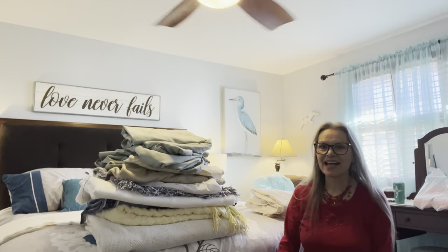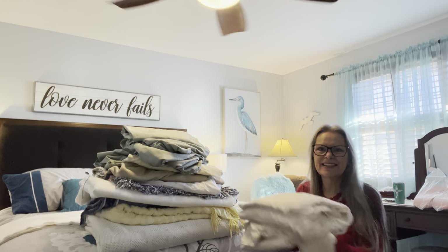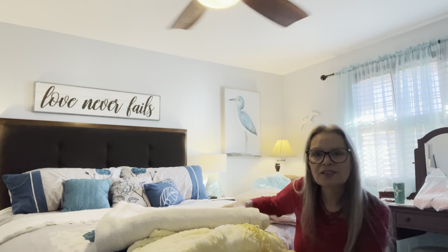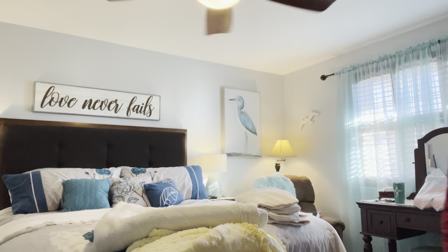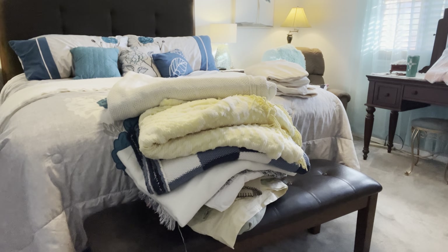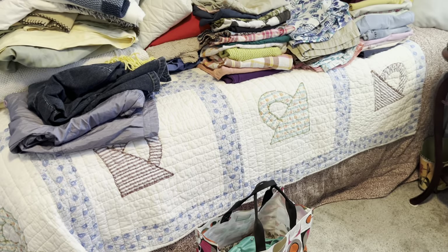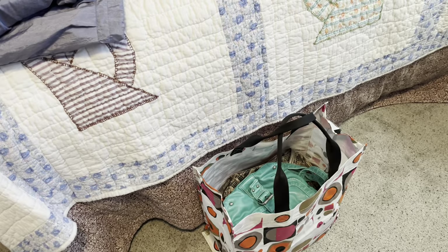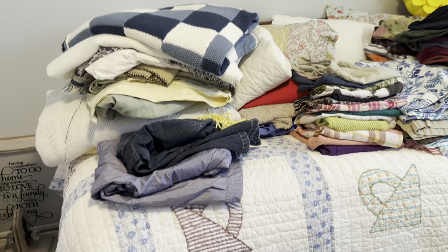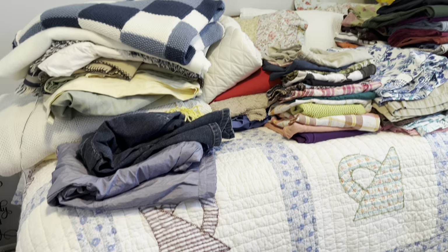I decided to donate all of this — even these sheets because they're not really the right size. I have the sleep number set, and another set on the bed, so that should be plenty. That's 14 items in the donate pile. Here's the landing area — I've folded everything and added those 14 blankets, sheets, and throws to the pile. I also have a bag of purses — first garage sale, and what doesn't sell I will donate.